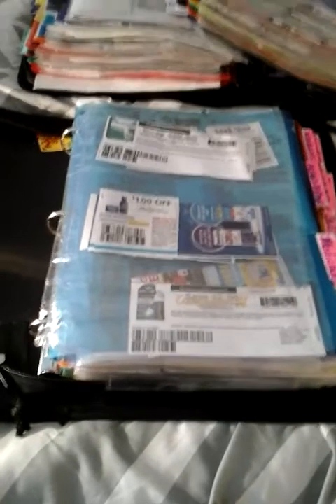Hey guys, it's me, Coupon Envy, and here's the second half of how I organize my binder. This is actually going to be for the medicine and the baby items and also pets.